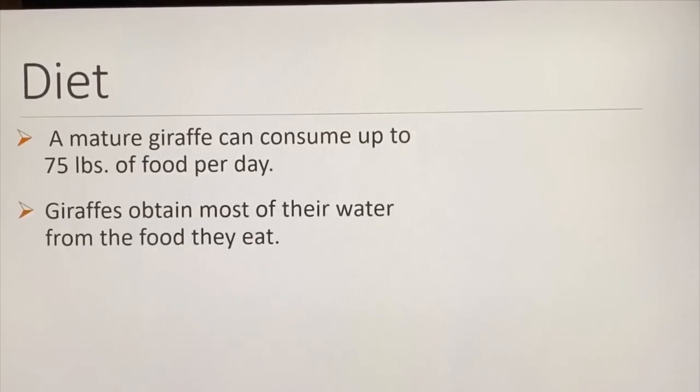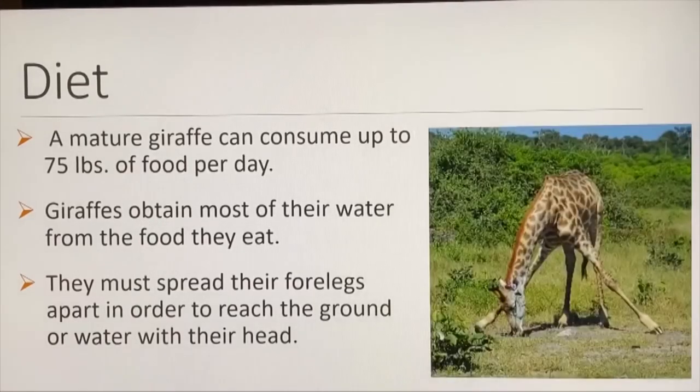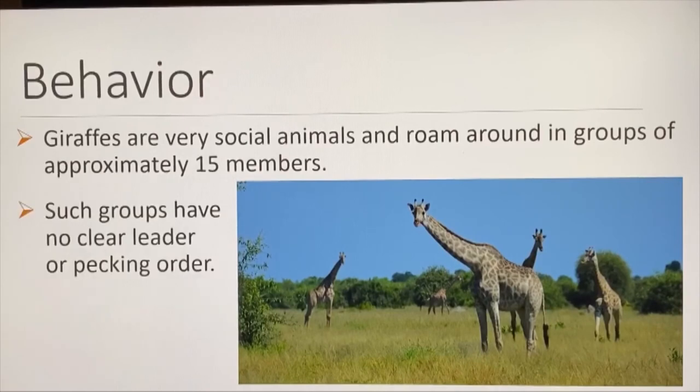Giraffes obtain most of their water from the food they eat, so they do not often have to go to the watering hole. There, they must spread their four legs apart in order to reach the water with their head — a very awkward position. Giraffes are very social animals and roam in groups of approximately 15 members, with no clear leader or pecking order.